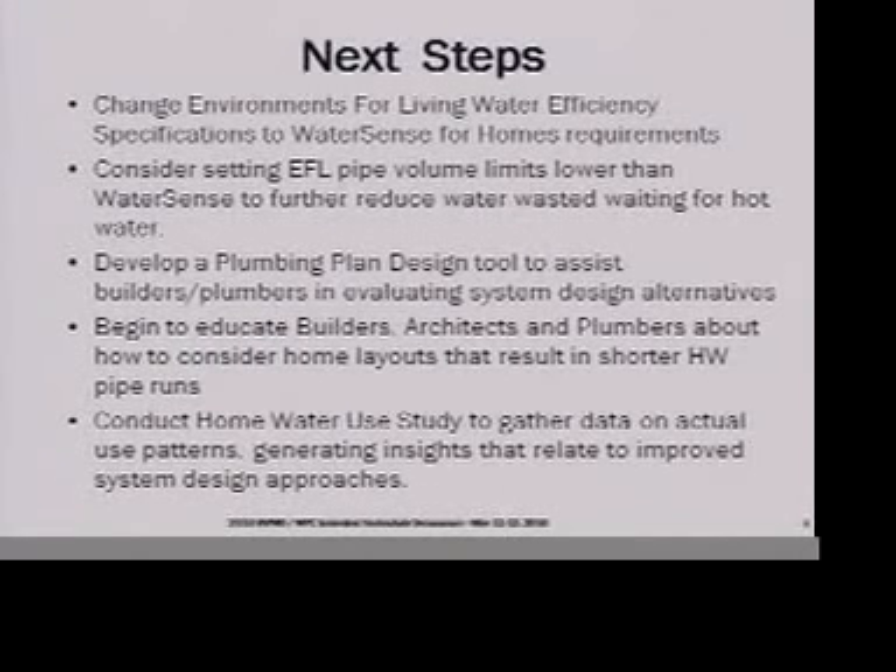So we're thinking about next steps. As I said, we're in the process right now of changing to WaterSense for Homes in this program. We think that'll give us some leverage because builders have been very interested in the Environments for Living home for green homes based on the energy guarantee and warranty that we give, which is different than the normal green building program.